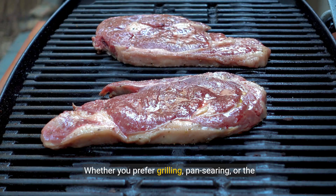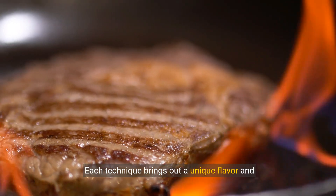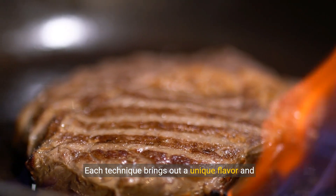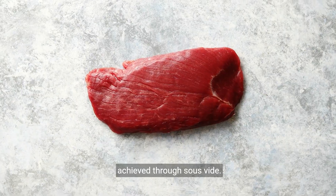The secret to a perfect steak lies in the cooking technique. Whether you prefer grilling, pan searing, or the precision of sous vide, we'll guide you through each method. Each technique brings out a unique flavor and texture, from the char of a grill to the tenderness achieved through sous vide.